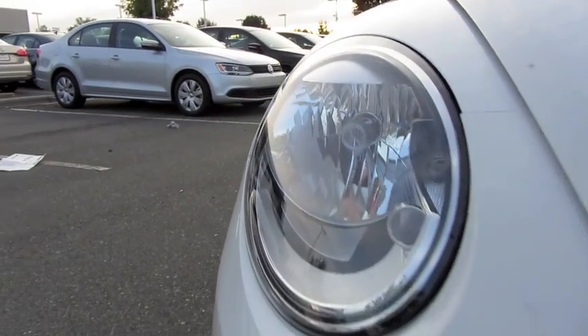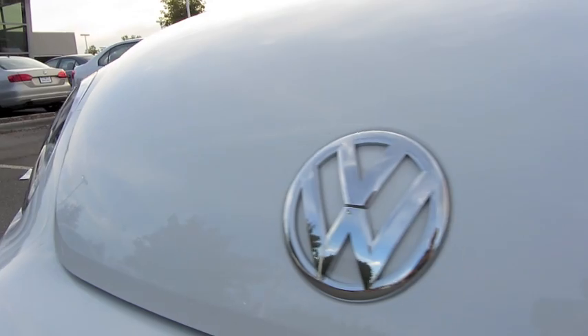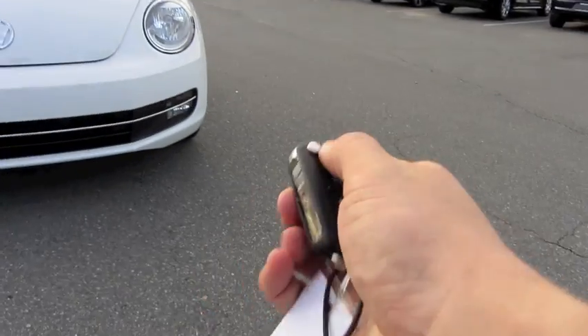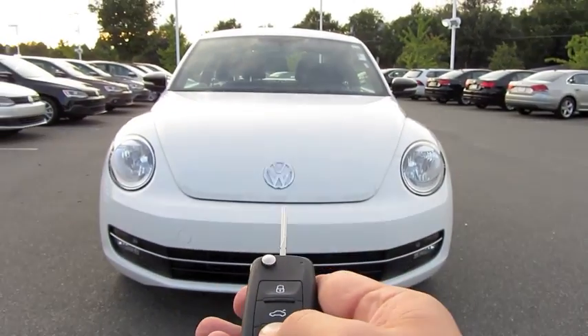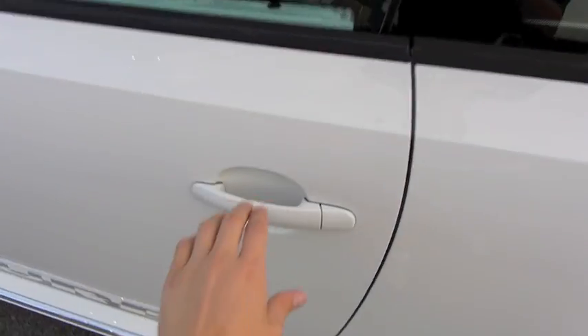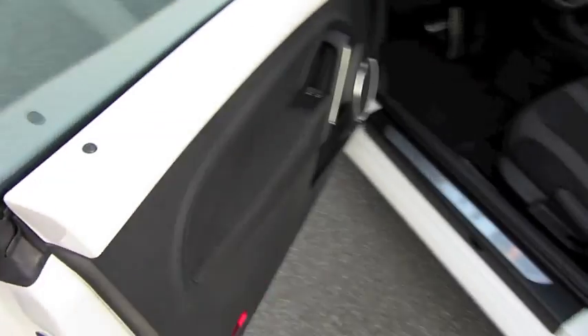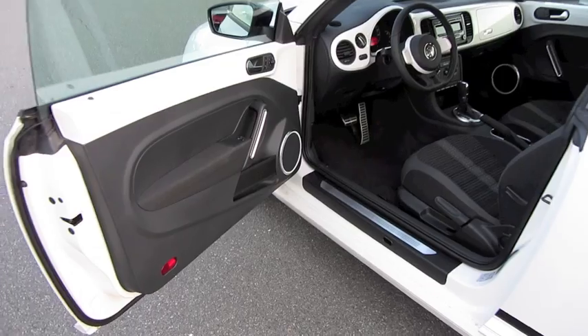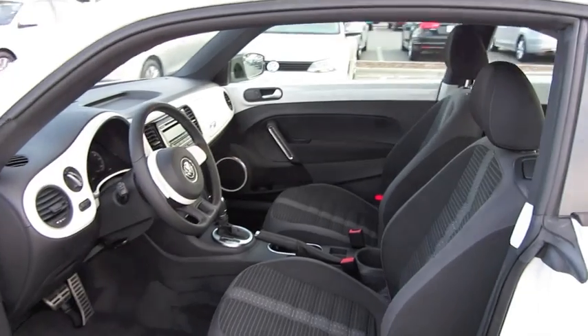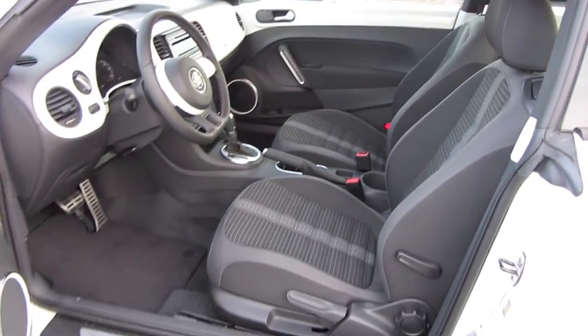So without further ado, let's get started up and let it run. It's the candy-white exterior with Titan black cloth interior, as well as color-matched interior panels to match the exterior color.